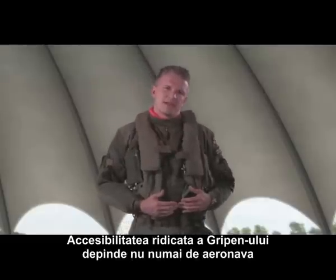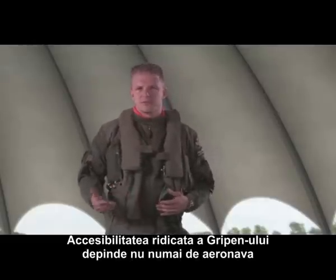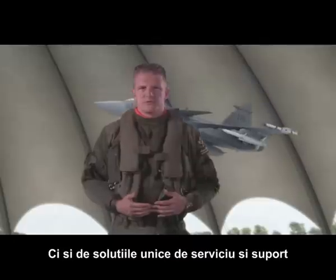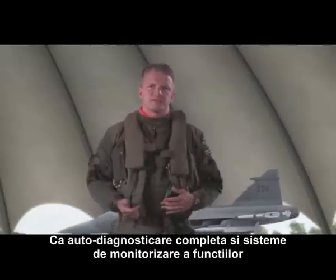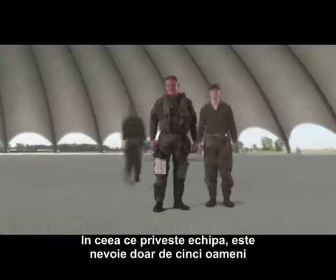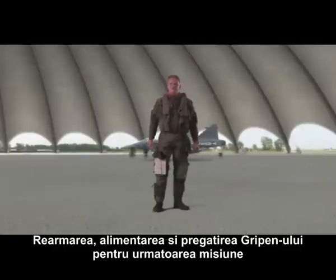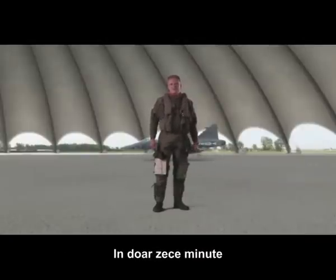The high availability of Gripen depends on more than just the aircraft. It is also about the unique service and support solutions, like complete self-diagnostics and function monitoring systems. As well as with a team of only five conscripts and one single technician, we'll rearm, refuel and make the Gripen fighter ready for the next mission within 10 minutes.